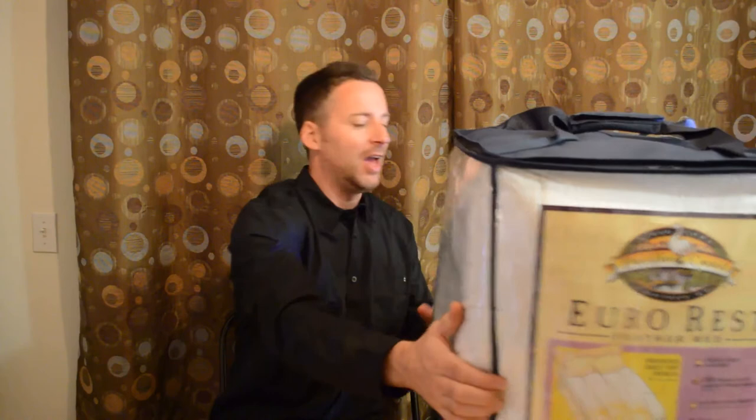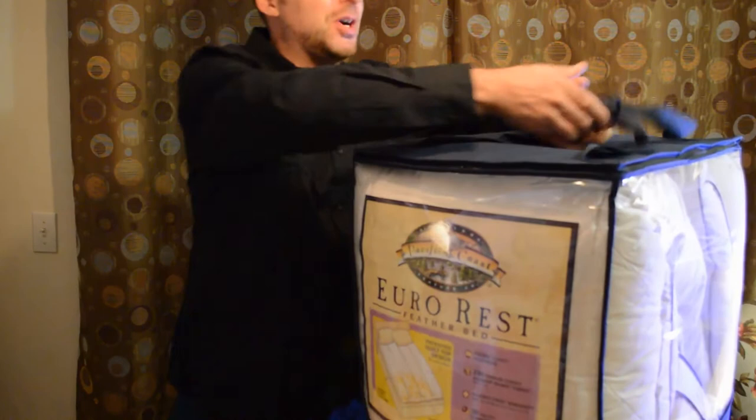Hey, what's going on everyone? Welcome to Navel's Review. I'm saving the best for last. This is once again a product by Pacific Coast Feather Company and this is the Eurorest Feather Bed.